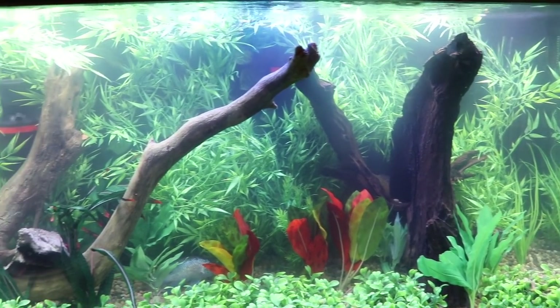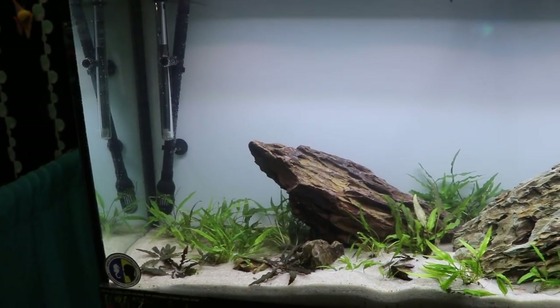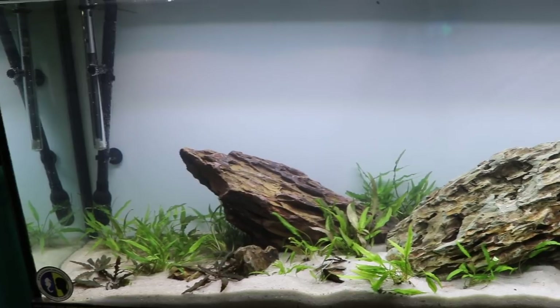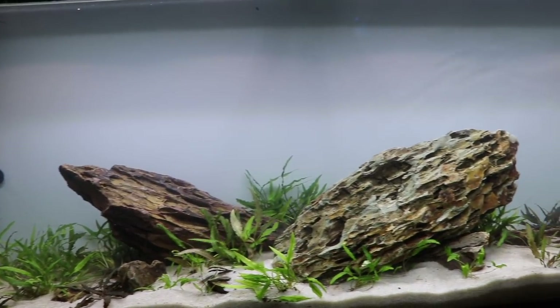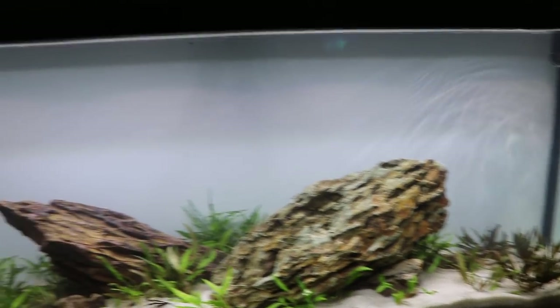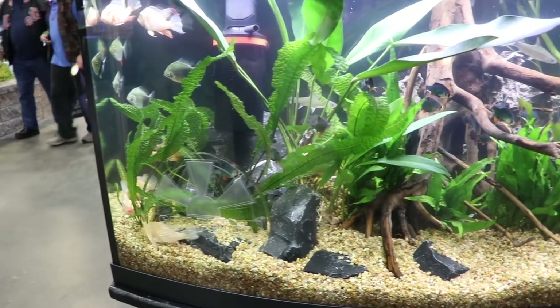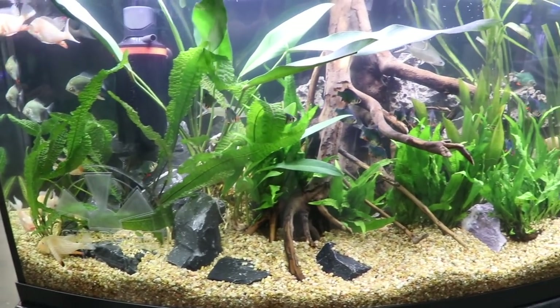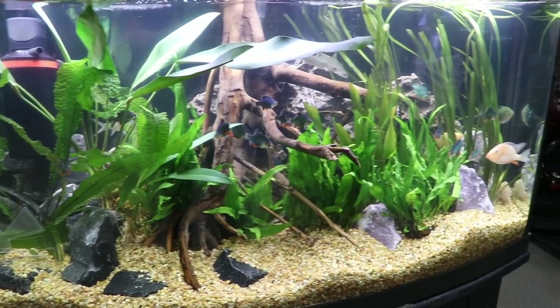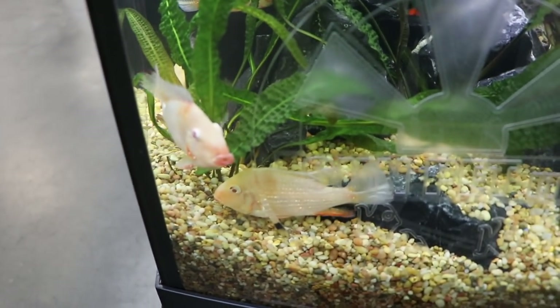Here's yet another one — a nice little planted tank. Again, something I think could be easily replicated at home. I'm really starting to like this lighter backdrop. The only concern I would have is if there's a little bit of algae, that's going to show more than it would on a black substrate or a black background. Here we've got some green tiger barbs and some nice looking plants — these were super cool.